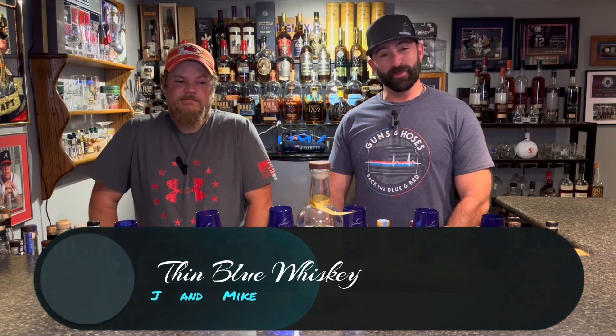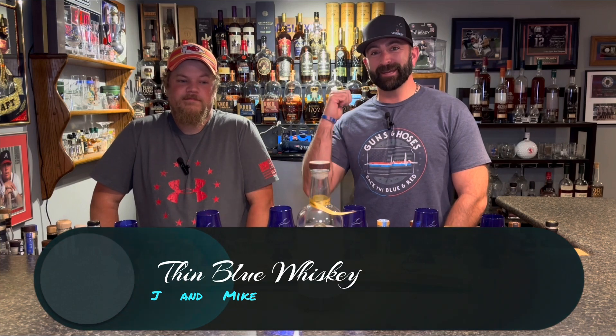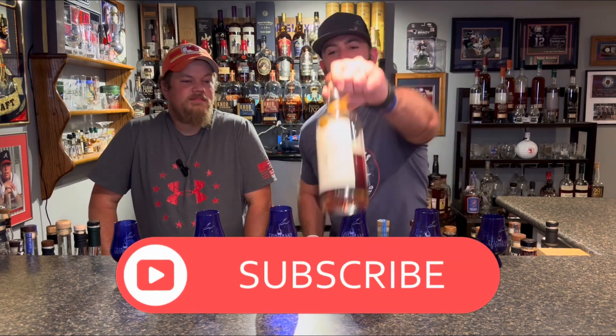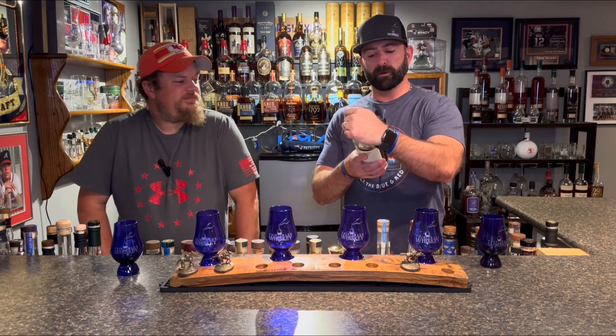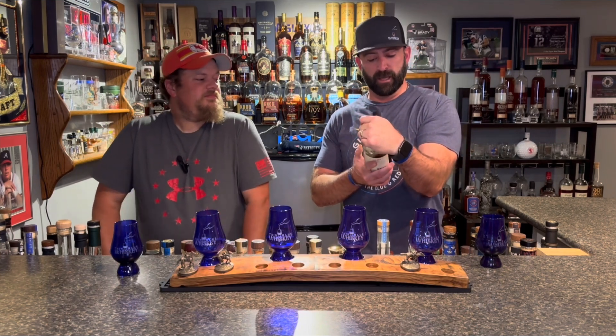Welcome back to another exciting episode from Thin Blue Whiskey where Mike and Jay get into some Middle West Spirits — Pumpernickel Rye, double-barreled grain double cask collection, ported Pumpernickel Rye Whiskey aged in French Tawny Port casks. We're going to tell you all about it right after this.